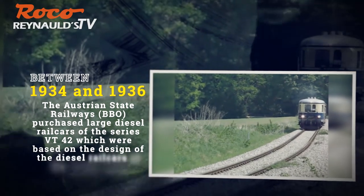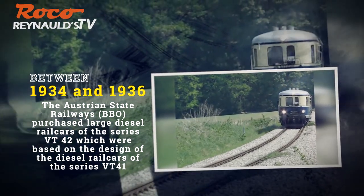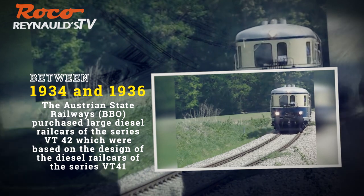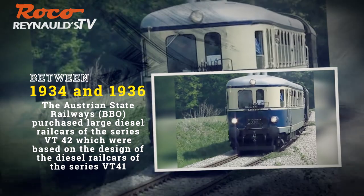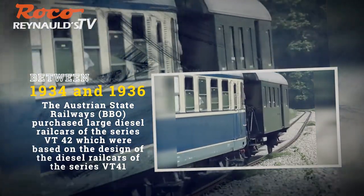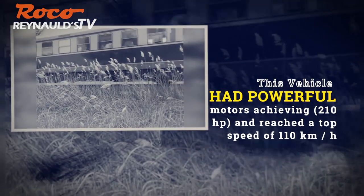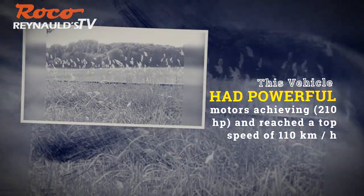Between 1934 and 1936, the Austrian State Railways (BBÖ) purchased large diesel rail cars of the series VT42, which were based on the design of the diesel rail cars of the series VT41. The vehicles had powerful motors achieving 210 horsepower and a top speed of 110 kilometers an hour.